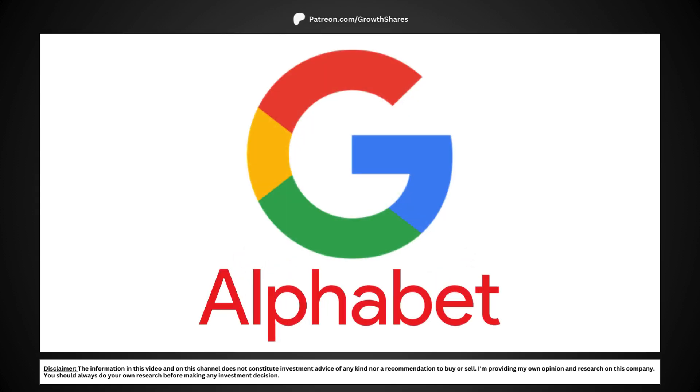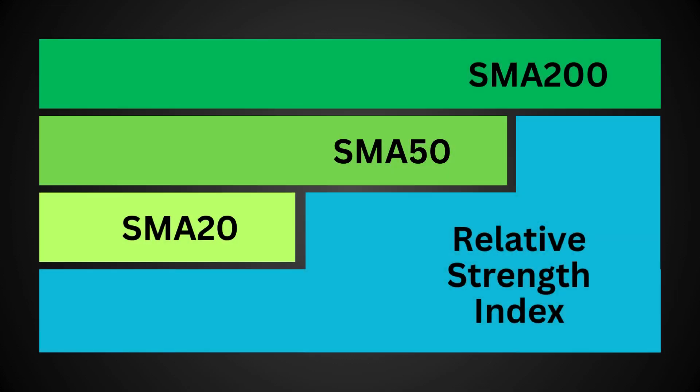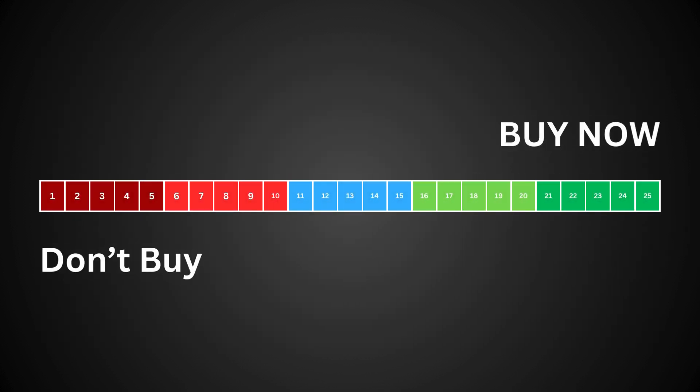We're going to do a technical analysis of Alphabet and see whether the stock is a good buy right now. We're going to look at four technical metrics: the stock's relative strength index, the 20-day, 50-day, and 200-day simple moving averages. We'll grade these four metrics on a scale totaling 25 points.